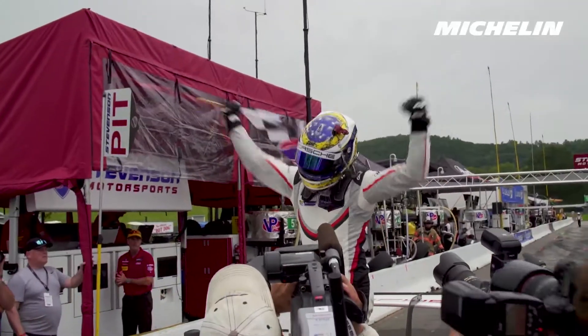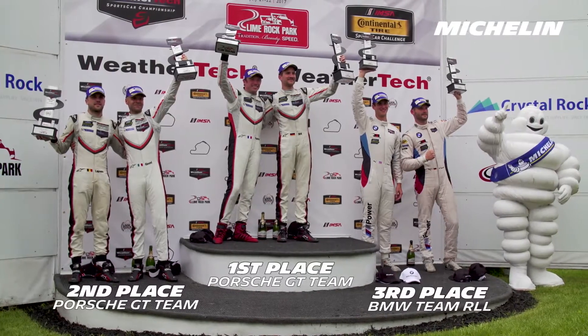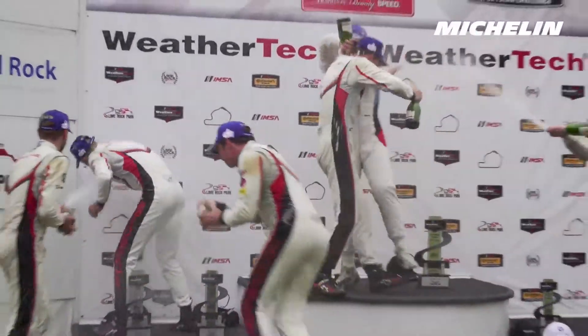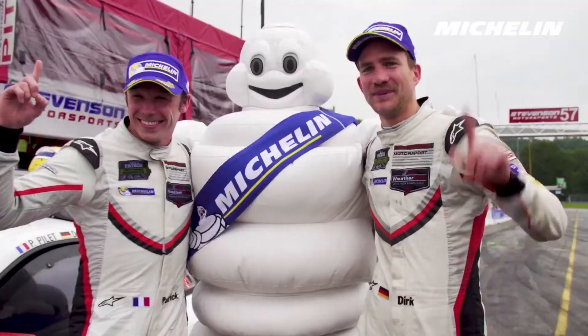There was so much traffic out there and you still have to keep the focus on this tiny track especially. But the car was running great and the tires were holding up great, so it was a perfect day for us.